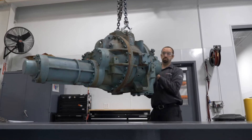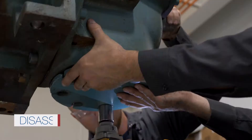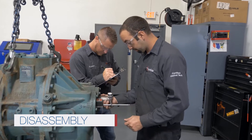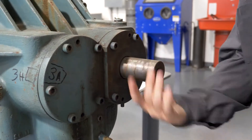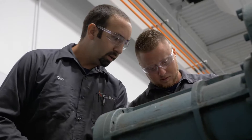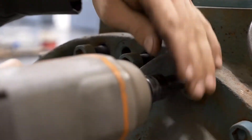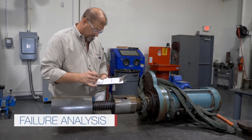During the disassembly process, our team conducts visual and dimensional inspections, providing a comprehensive report of the compressor status as well as any and all issues. If not a routine overhaul, Stellar's comprehensive service includes a failure analysis to determine the root cause of the problem.